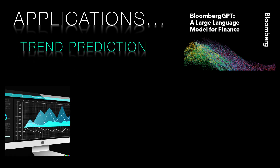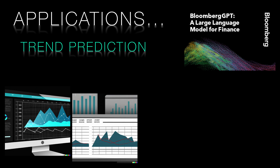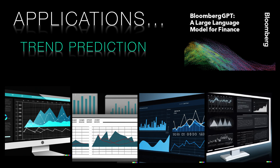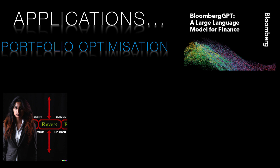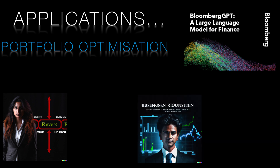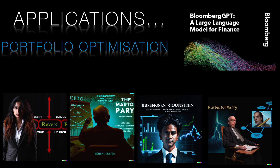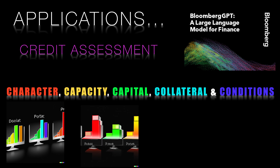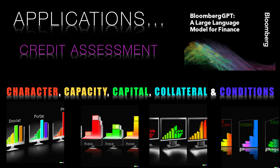Trend prediction: Bloomberg GPT is capable of analyzing financial data and news to identify trends, sentiment, and make predictions. This is particularly useful for investment professionals who need to stay informed about market movements and potential investment opportunities. Portfolio optimization: by processing and analyzing financial data, Bloomberg GPT can assist financial analysts and portfolio managers in optimizing their investment portfolios, providing recommendations based on market trends, risk assessment, and other factors, ensuring better returns and risk management. Finally, credit assessment: Bloomberg GPT can analyze financial statements, earnings calls, and other financial documents to support credit assessment, helping evaluate the creditworthiness of borrowers and enabling more informed lending decisions.